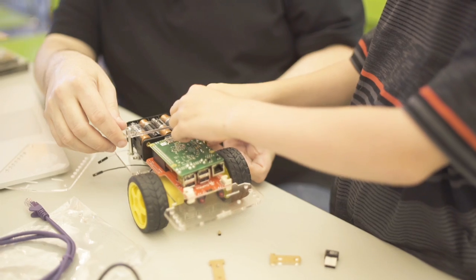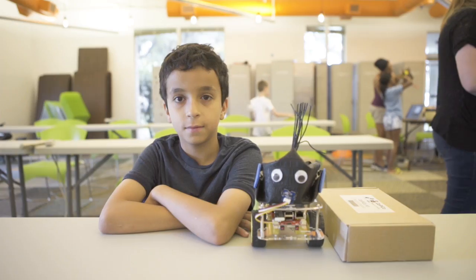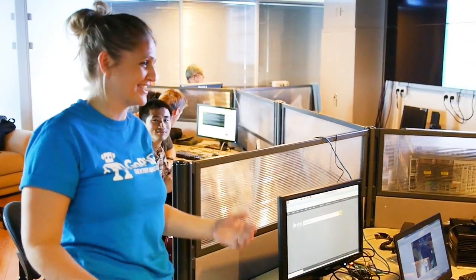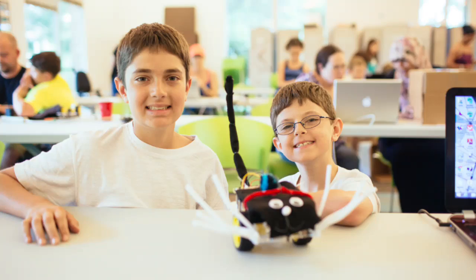We've taken this feedback to redesign it to be easier to assemble, more durable, and a lot more fun to use. We have an experienced team of educators, parents, illustrators, and engineers working to put together an engaging sequence of activities for learning robotics.